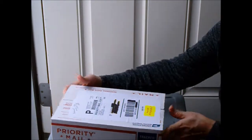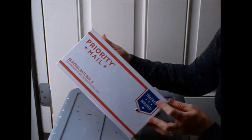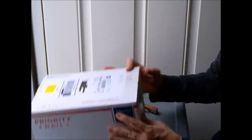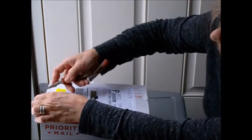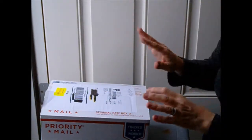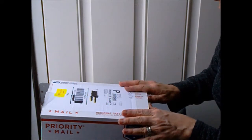It says 'rush ship perishable,' and there are actually four holes so the worms have some air. They were shipped yesterday, and I'm lucky because I thought Uncle Jim's Worm Farm was in Pennsylvania — but this one came from Florida! So it made quite a quick journey.